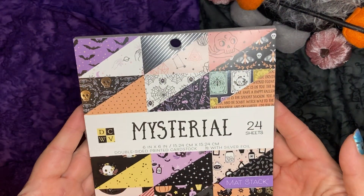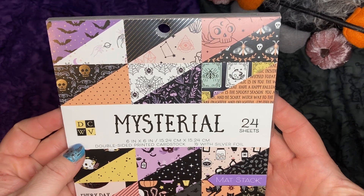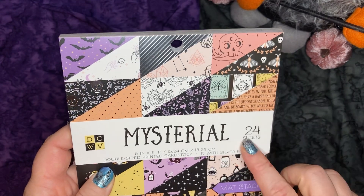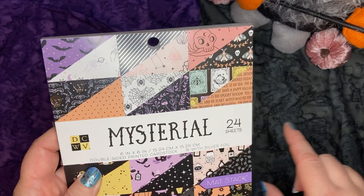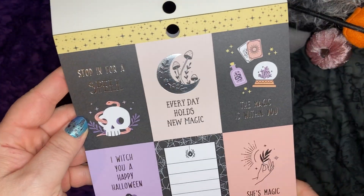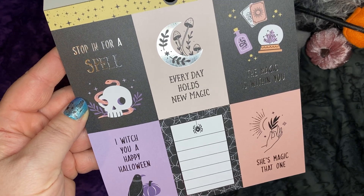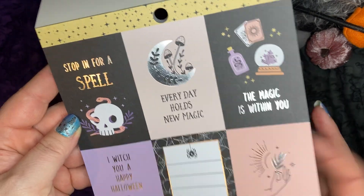Moving on to Scrapbook.com — these next three items came from there. First, I got this six-by-six paper pad, Mysterial by DCWV, Matte Stack. It says there are 24 sheets of double-sided printed cardstock. Let's take a look. Oh, these are cute — Stop In for a Spell, Every Day Holds New Magic, The Magic Is Within You, I Wish You a Happy Halloween, and She's Magic. Oh, I love those.